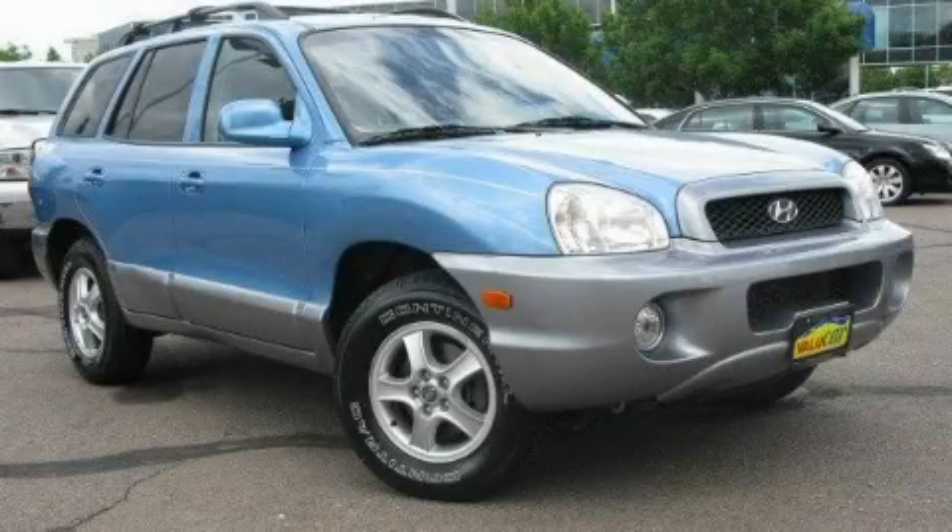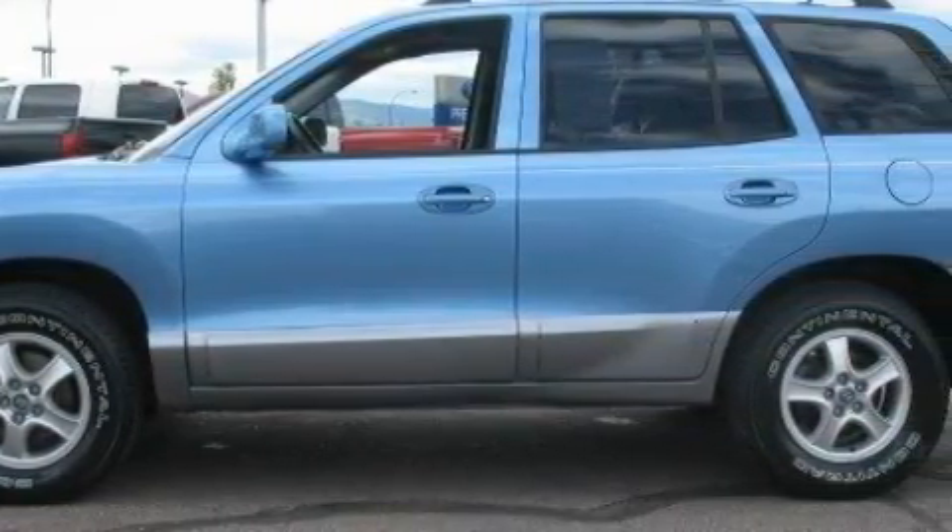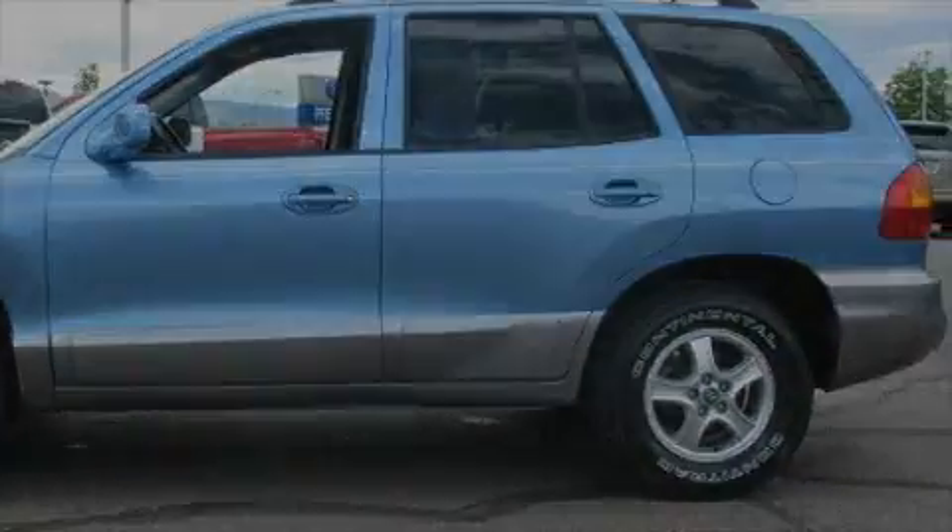This is a 2004 Hyundai Santa Fe, functional utility for a modern lifestyle. It has a 3.5 liter 6-cylinder engine, an automatic transmission, and 4-wheel drive.